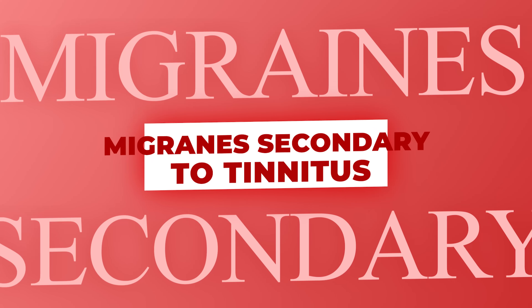Migraines secondary to tinnitus. This means that your service-connected tinnitus drives you so nuts — you probably already have anxiety and depression from it and should file that claim — but you might also have headaches.